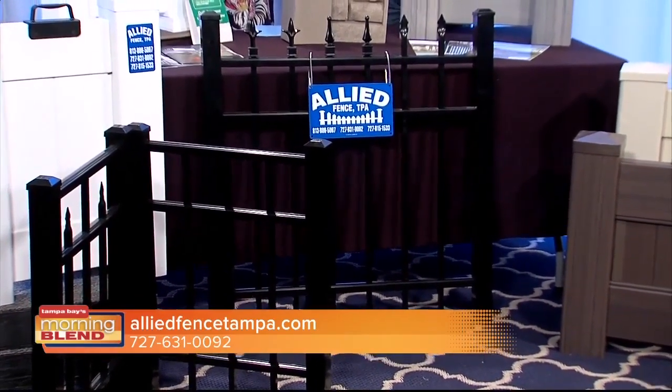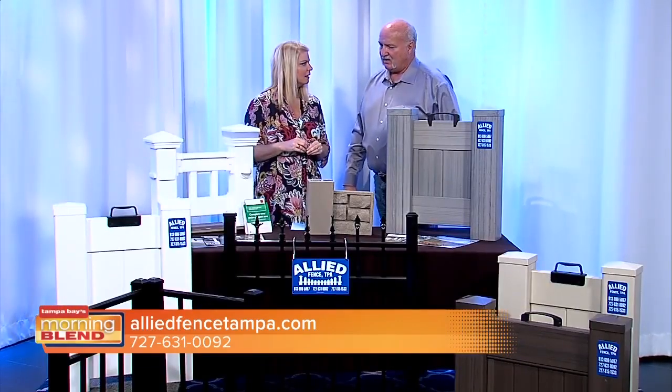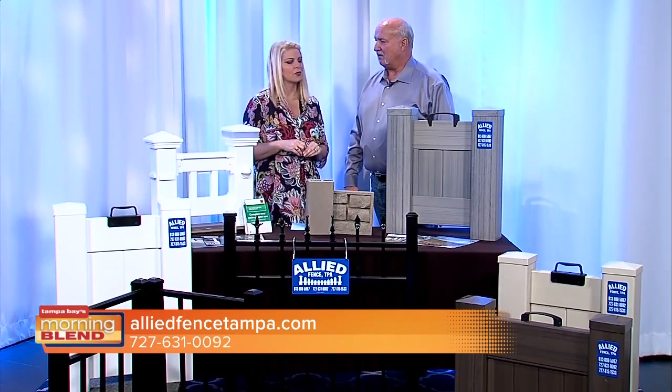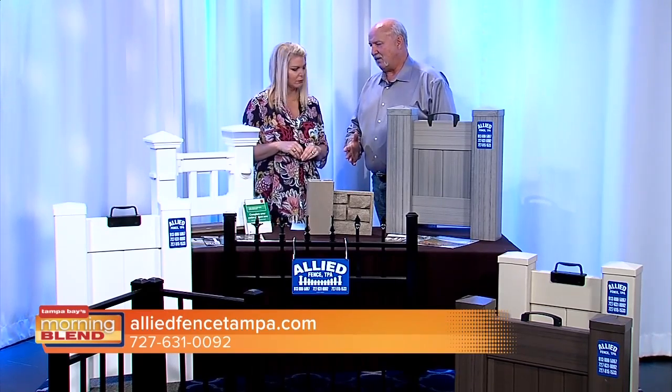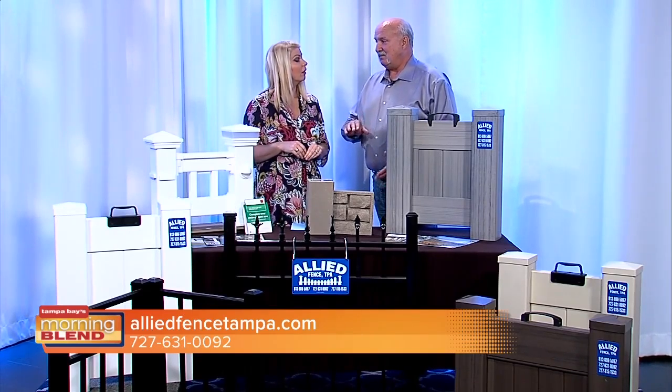How tall does that generally go? Can you get it in different heights? We can go up to eight foot tall. Typically residential is six foot tall. Pool fence is four foot tall, and a pool fence can only have two rails because there's a code restriction between the rails.